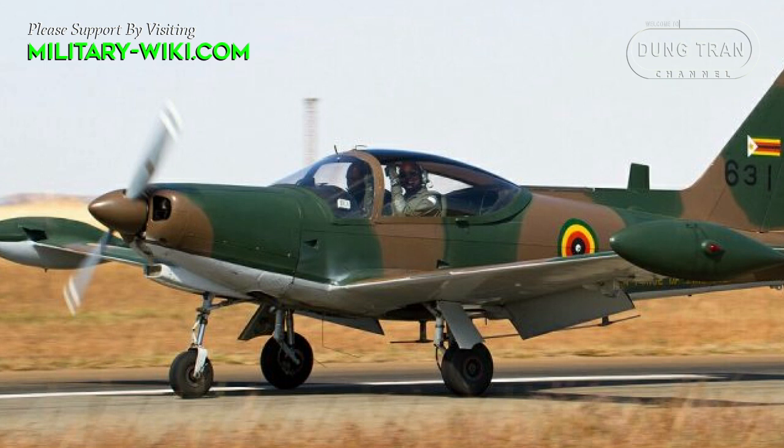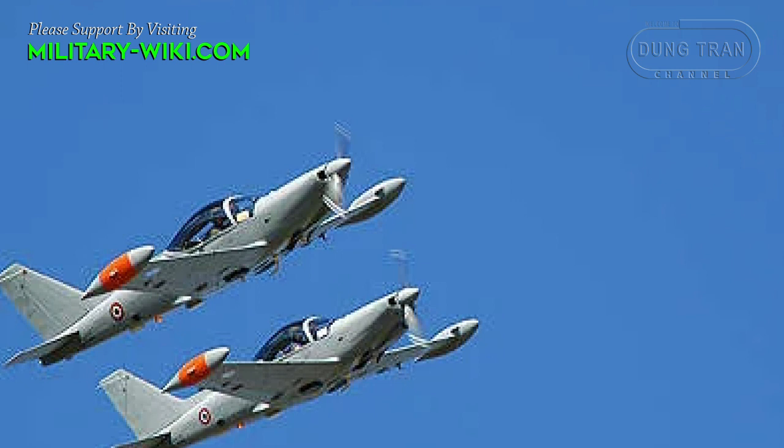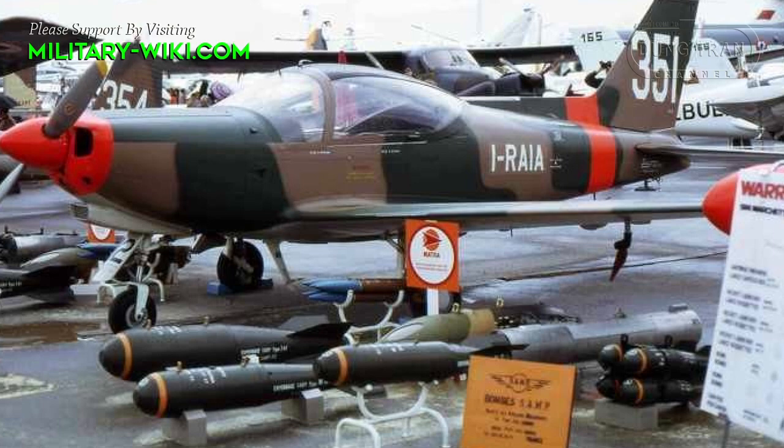The SF-260 was designed in Italy and produced by Marchetti. It is mainly used as a primary trainer and light attack aircraft. The armed version, the SF-260W Warrior, is very popular with small air forces. Marchetti developed both piston and turboprop versions.